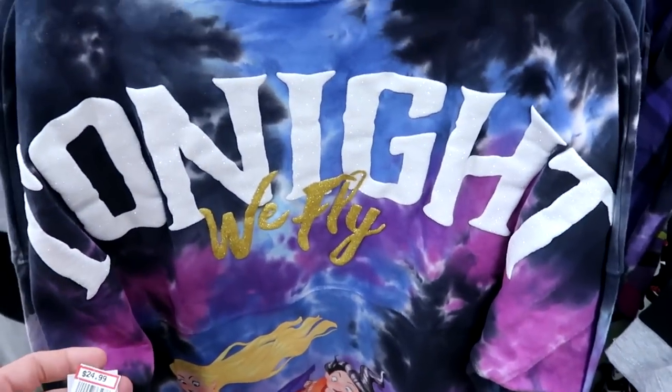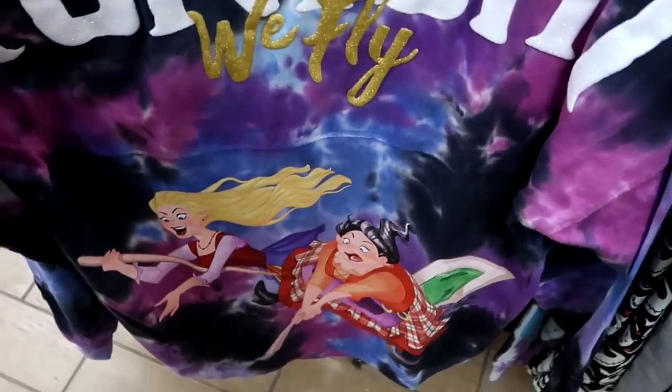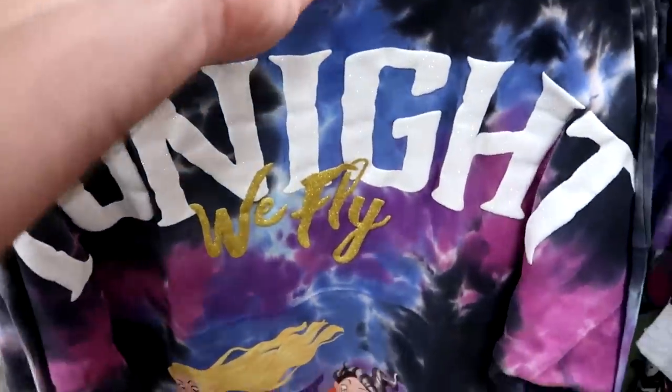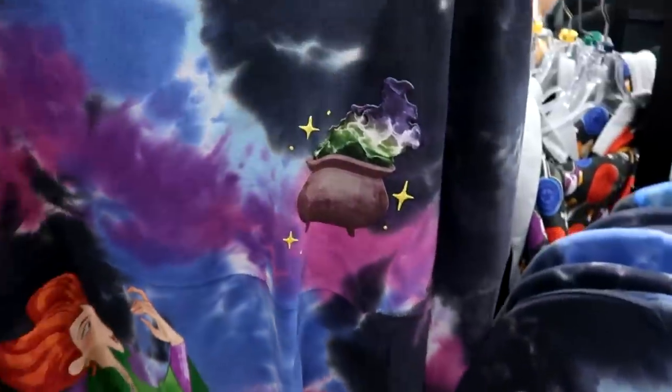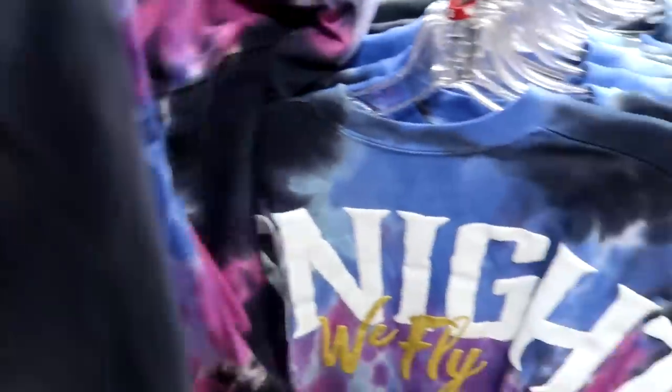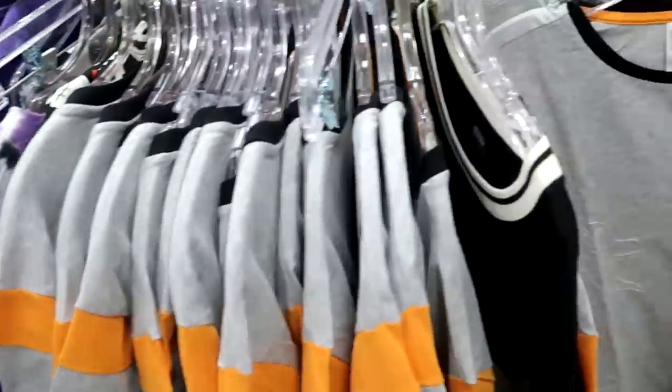Some of the spirit jerseys they still have include the Sanderson Sisters one — it says 'Tonight We Fly' on the bottom with a really nice tie-dye pattern, a cauldron on the front, and Winifred Sanderson casting a spell. They also have racks of Halloween merchandise with ghosts and a Thanos graphic — t-shirts for $9.99 from $30.